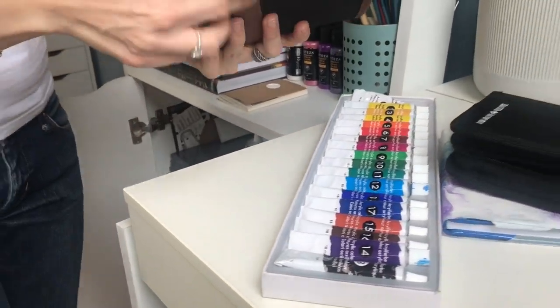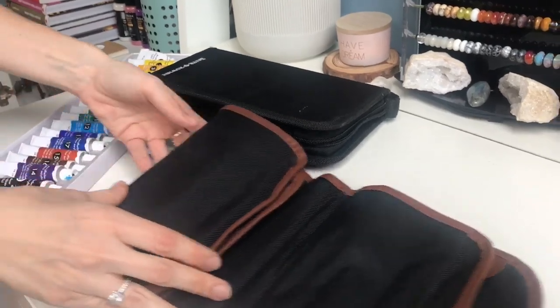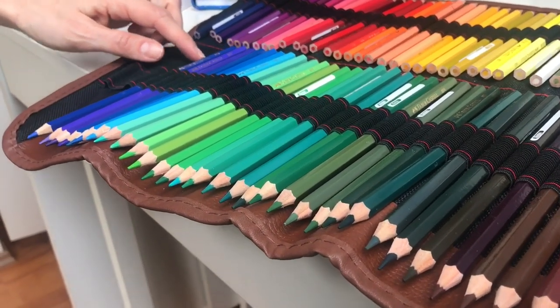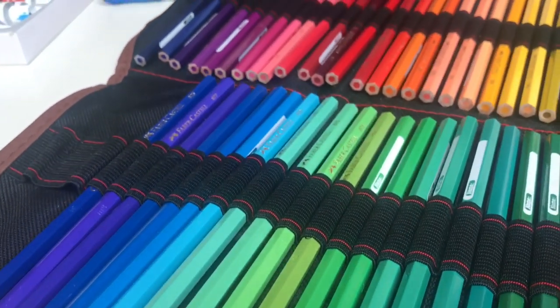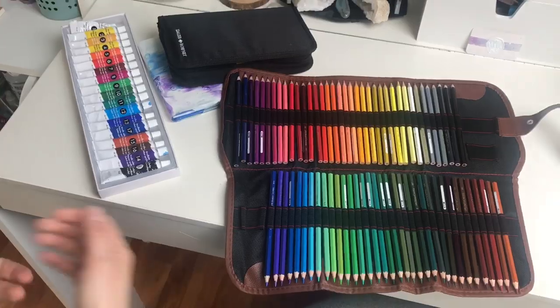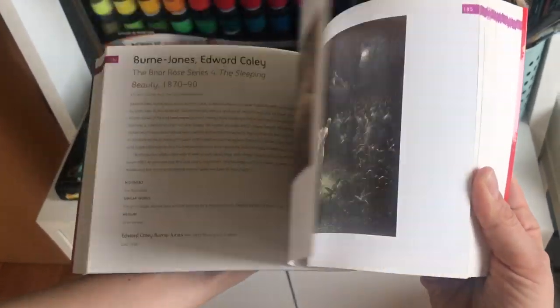And also these pencils — I love these, this is a paradise! These are from Faber-Castell. My kids want to borrow them all the time, but I'm a bad mom — I don't want to lend them these pencils because they are my favorites. When I have a good moment I just look at them and seek for inspiration.